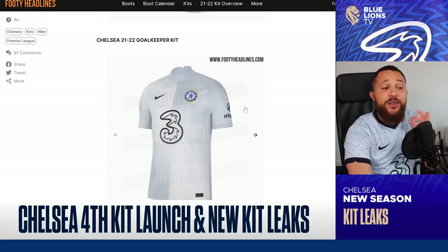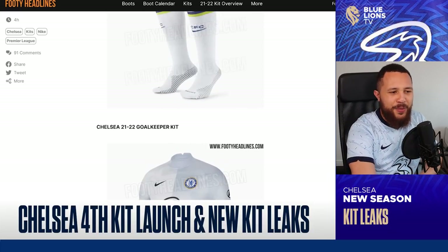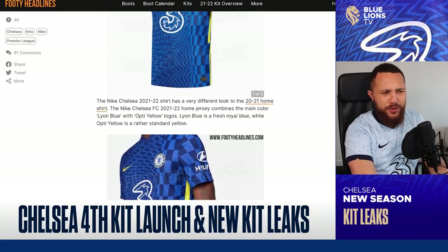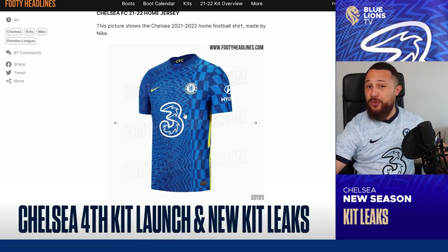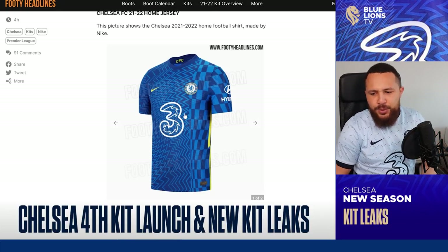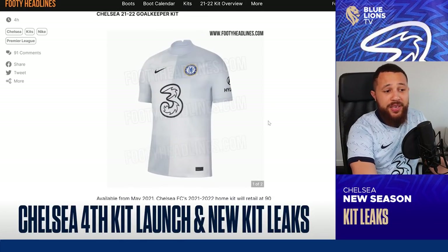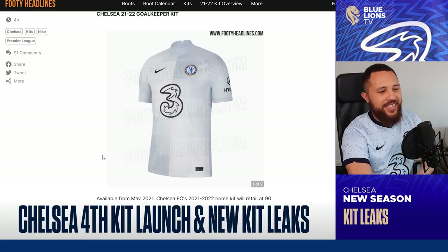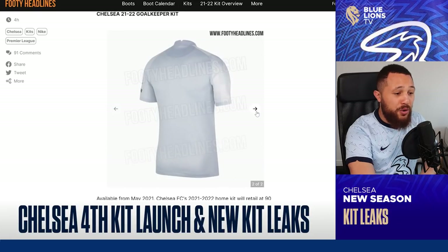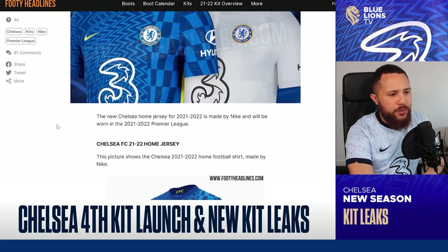It looks very nice. It's different though because most times goalkeepers have the crazy colors. There's actually a science behind it — it's said to put off strikers. But for me it's funny that the goalkeeper kit, which I never buy, is the must-cop for me. I can't wait to get this — it looks absolutely cold, it looks so mad.